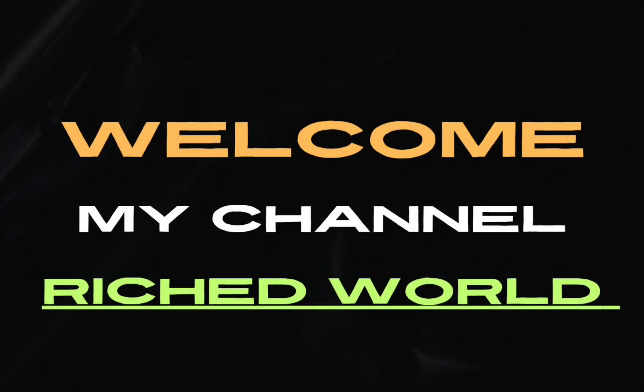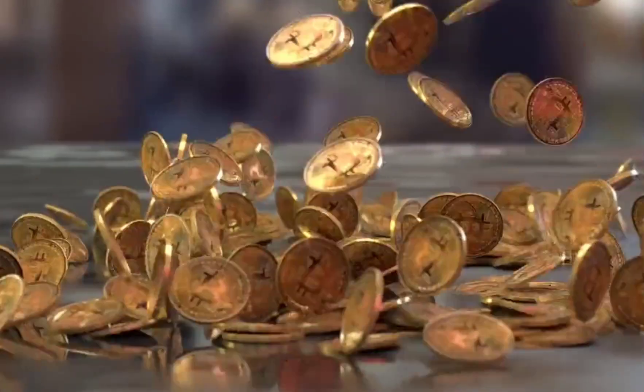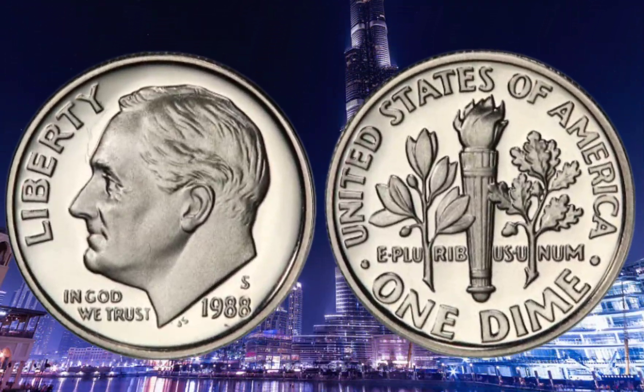Hello everyone and welcome back to our channel Reached World. Today, we have a very special topic for you, the 1988 USA Roosevelt one-dime coin.